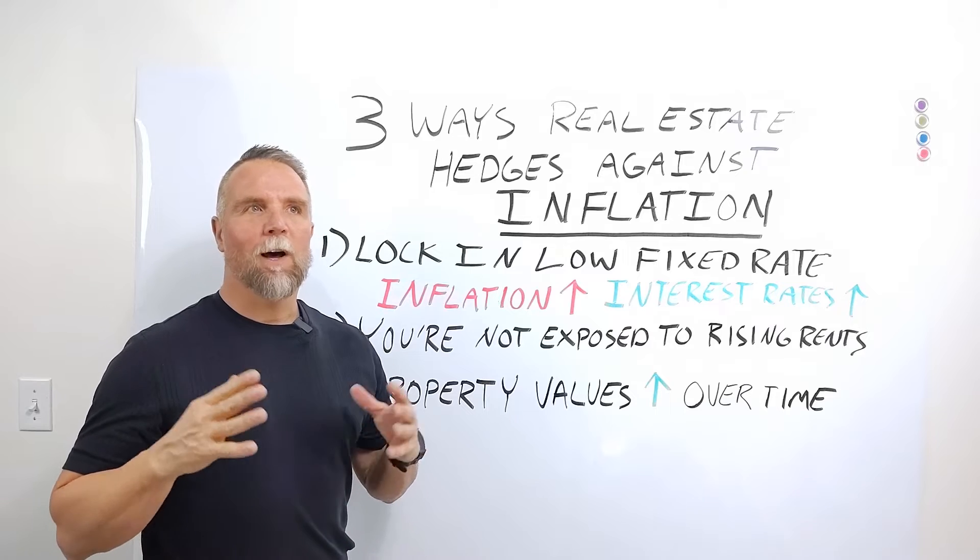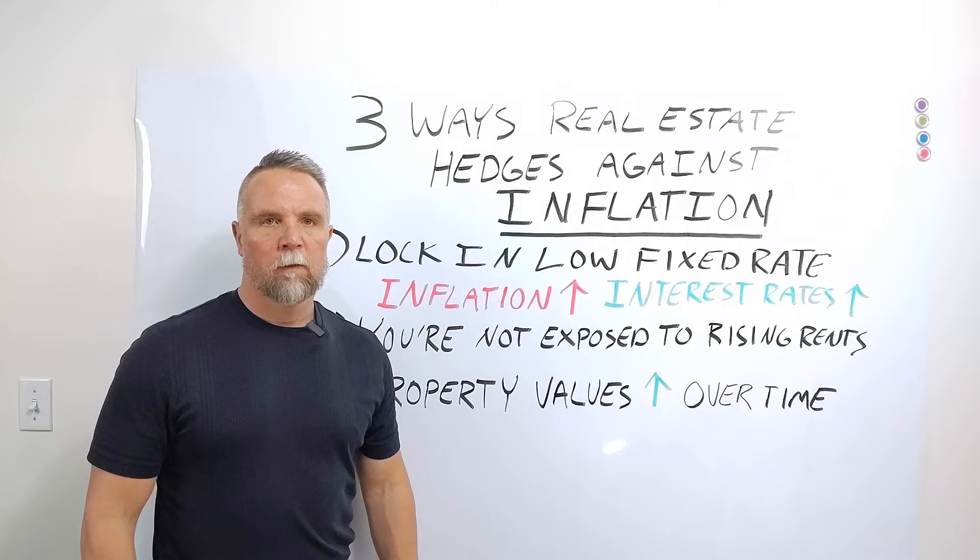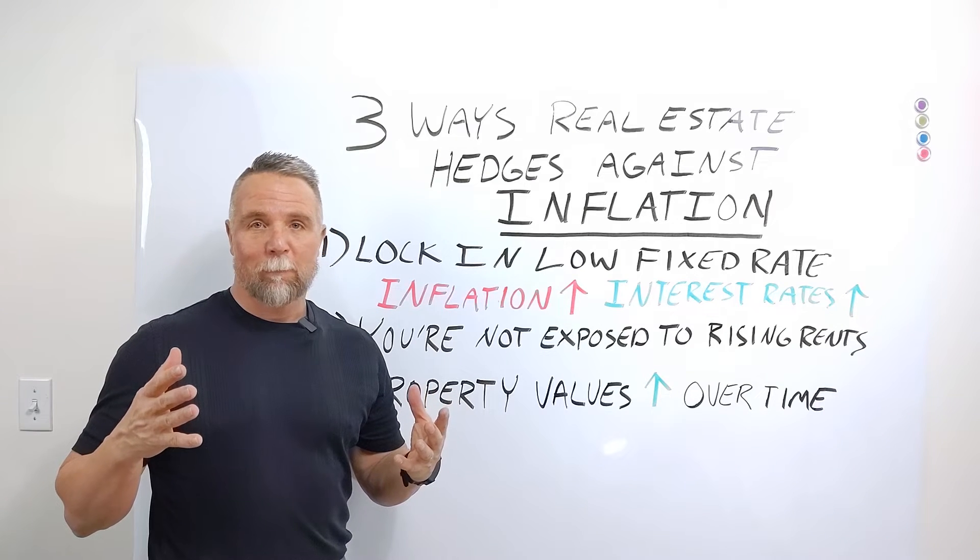First of all, let's start out with this: what is inflation? Per Webster's Dictionary, inflation is a continuing rise in the general price level, usually attributed to an increase in the volume of money and credit relative to available goods and services. What does that mean in layman's terms?